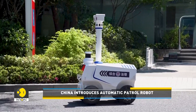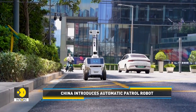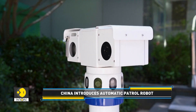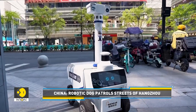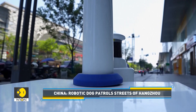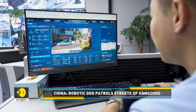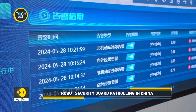This automatic patrol robot has been put into operation in China's Hangzhou. In case of an incident, the robot will transmit a signal, allowing law enforcement officials in the vicinity to respond promptly. The entire reporting procedure typically takes less than five minutes.